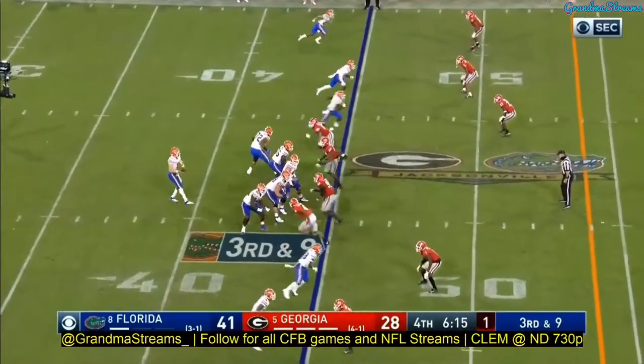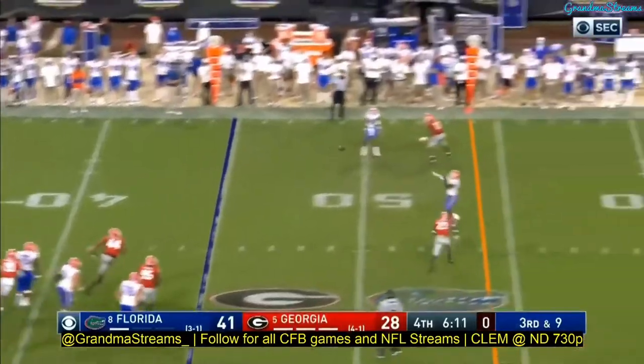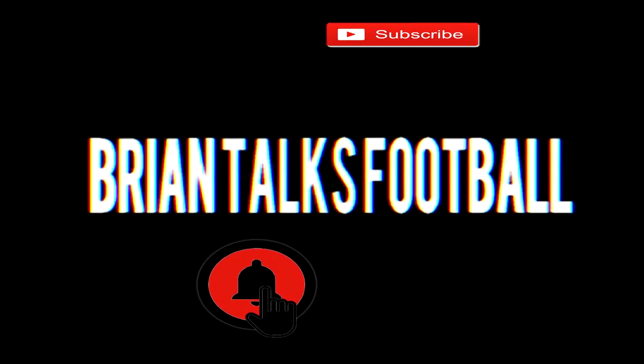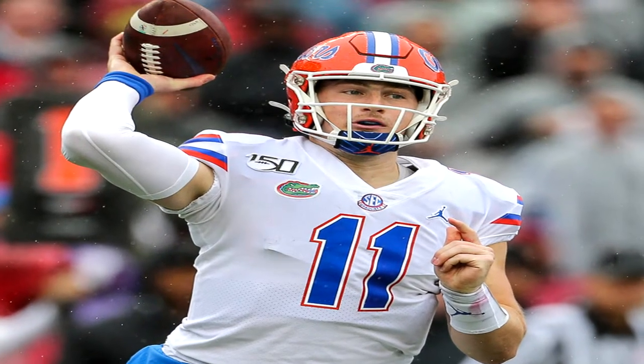I'm going to explore some plays from the Arkansas game in today's video. If you don't know who I am, my name is Brian Glaze — I'm a college football content creator here on YouTube. I like to get into details and break down certain concepts so everybody can enjoy and understand the game of football a little bit more. If you enjoy that, subscribe to the channel and turn on notifications in your phone settings to make sure you get those.